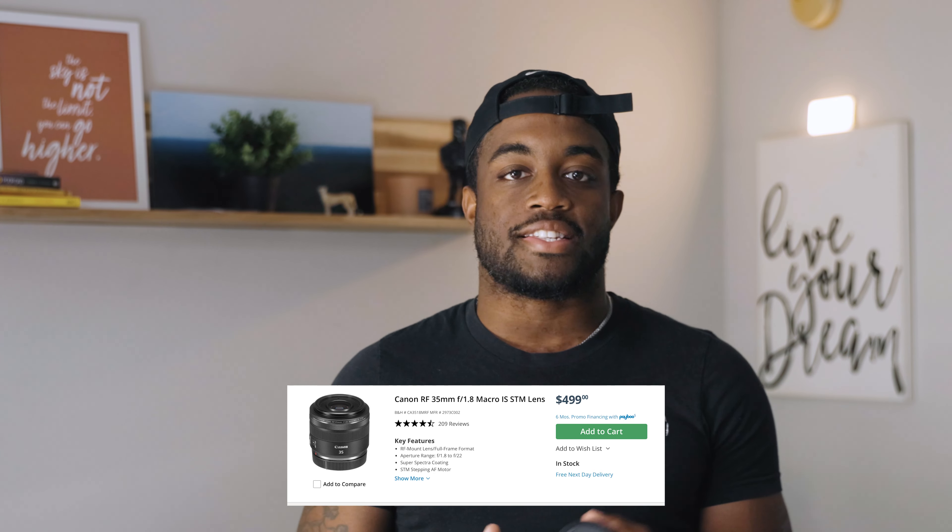So, price. At the time of filming this video, B&H has it at $499, but I bought it when Canon had a sale — so be on the lookout for those. Not a bad price for a prime lens like this, but if you already have a 50mm, it may not make sense to grab this one. I don't believe you need both in your bag, and I say that from experience.